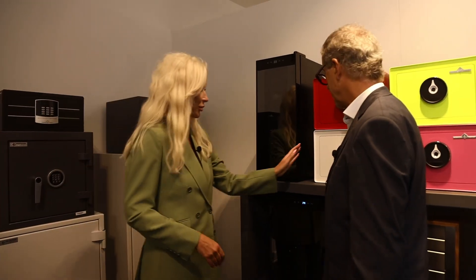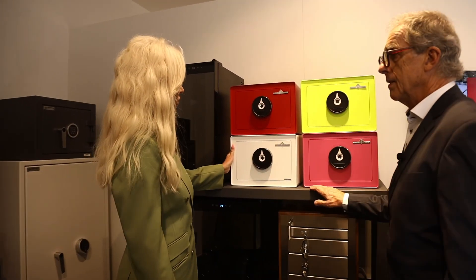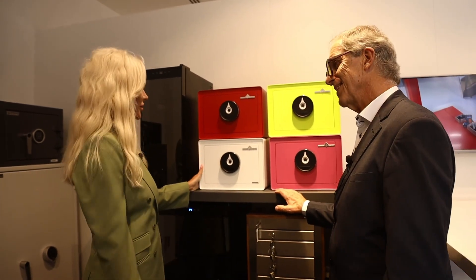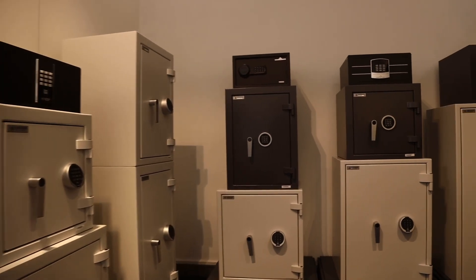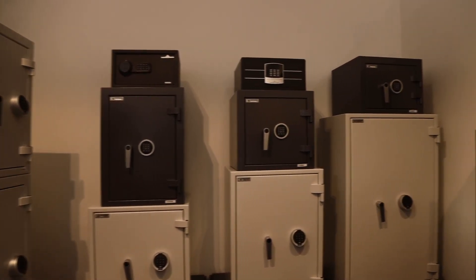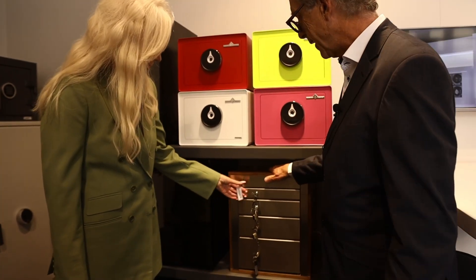How does the weight of the safe depend on the security — the heavier, the more secure? Yes, it is. Because these are safes which we make for private customers. This one is mainly for hotels and banks.